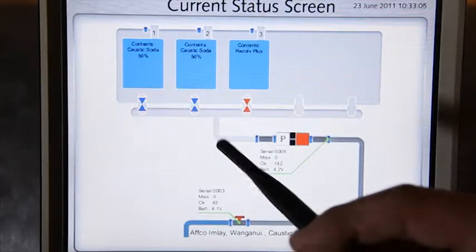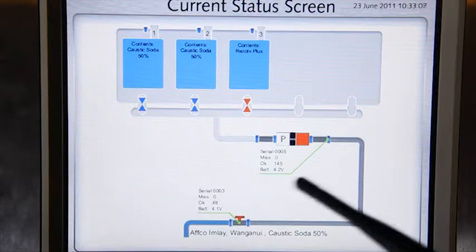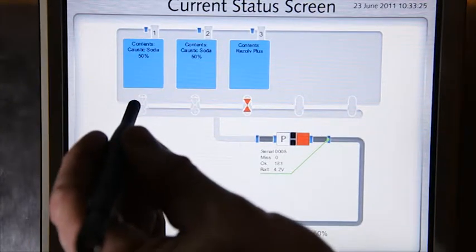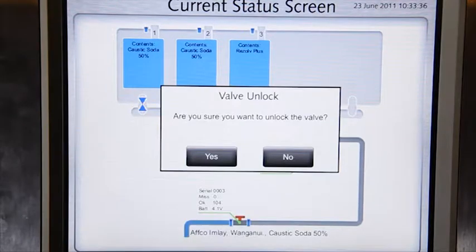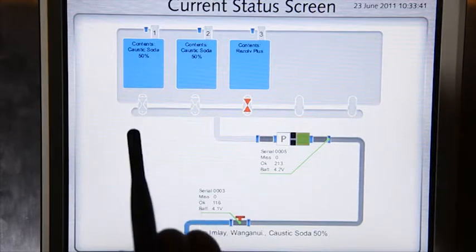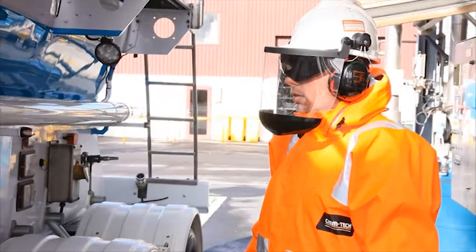CODI will ask you to confirm that you want to unload the chemical. Once you confirm that you do want to unload at this point, touch the blue flashing valve of the compartment that you intend to empty. The valve will unlock and it will turn green — it will continue to flash until you open the valve.